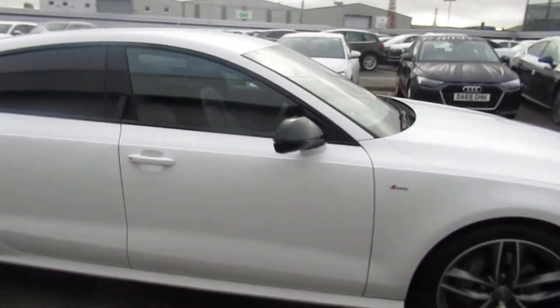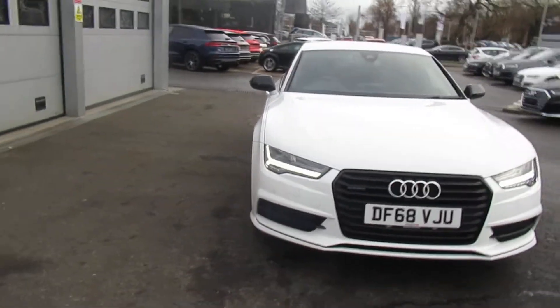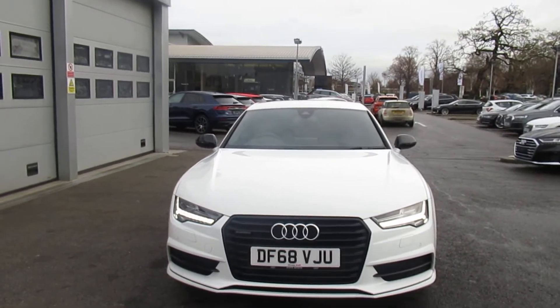If you would like any more information on this Audi A7, please contact us here at Crew Audi on 01270 864 091. Thank you for watching.